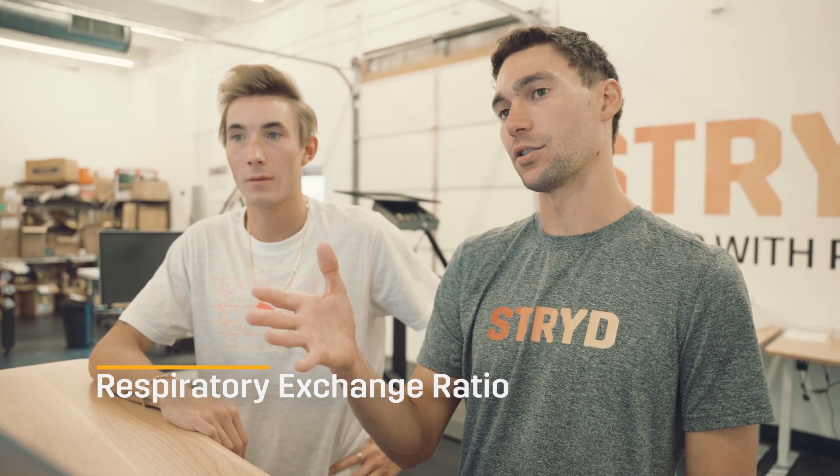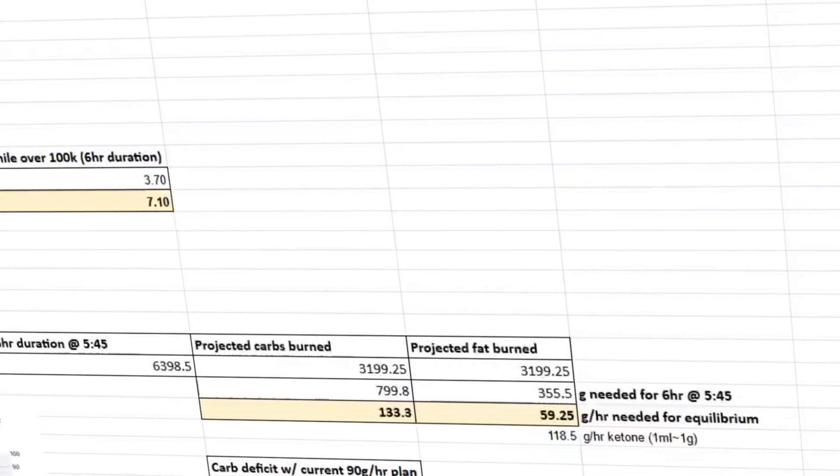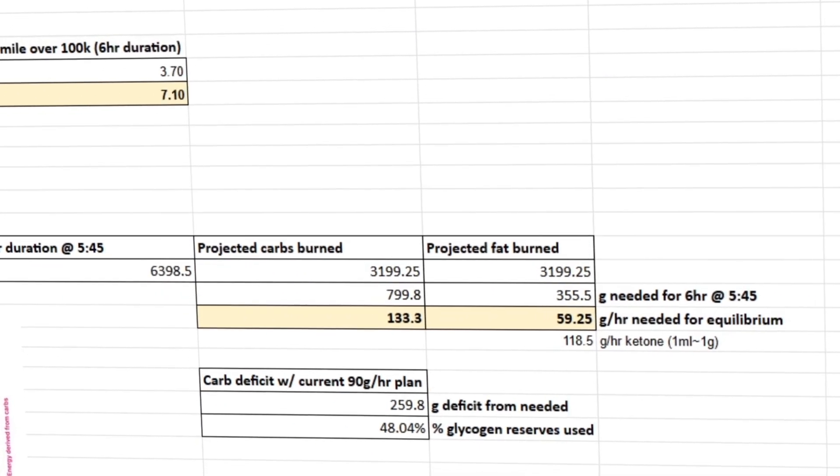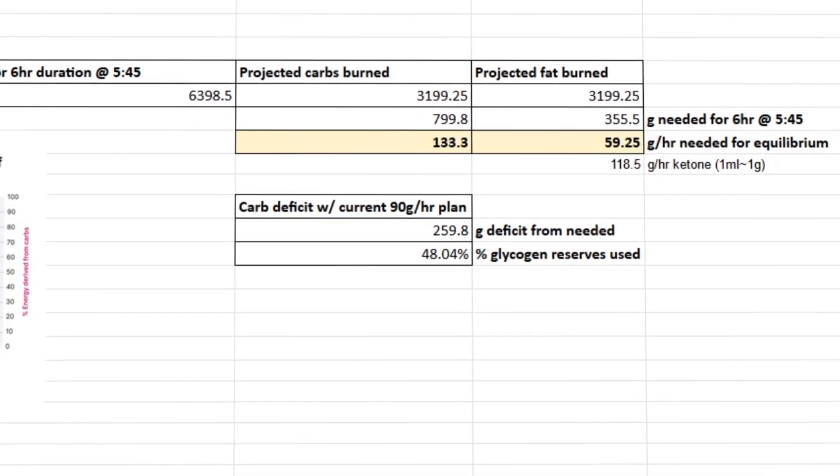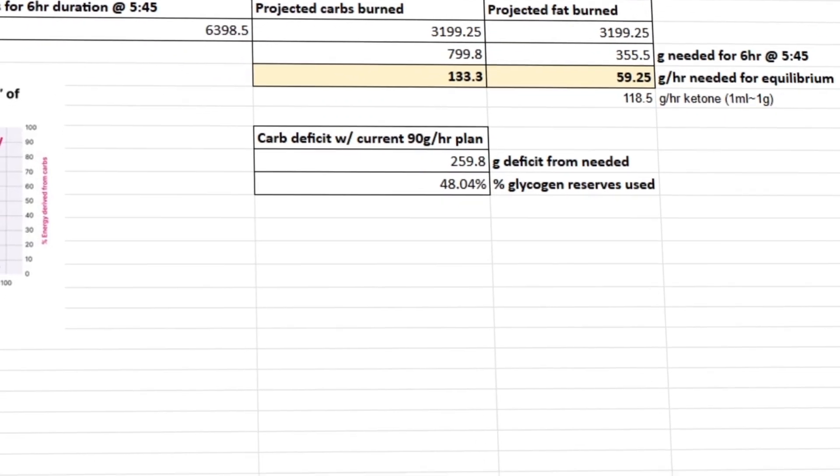I also dove into the RER — basically the ratio of fat to carbs. I took out the first rep, which leads you to an RER of 0.85. This means you're basically burning 50% carbs and 50% fat, staying at equilibrium and not having to use your carb reserves. The closer you can get to that number, the more glycogen you're saving your muscles, and the less you're going to feel muscular fatigue from an energy standpoint in the last two hours.